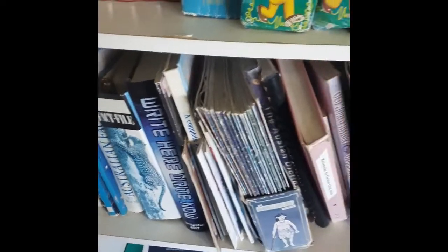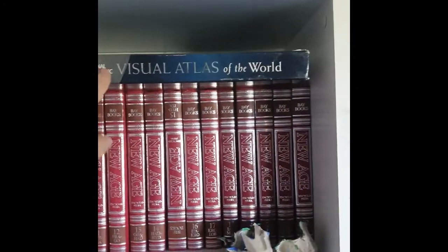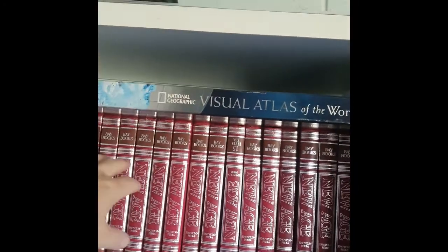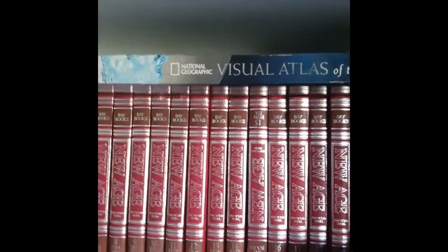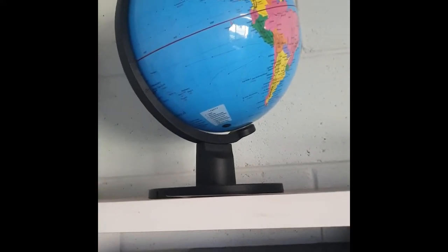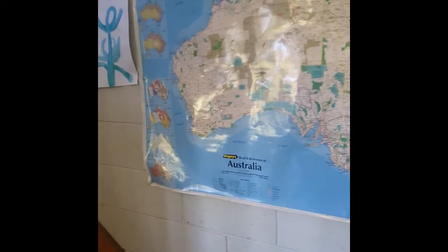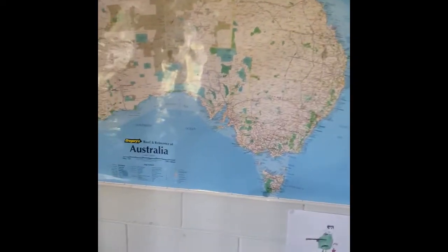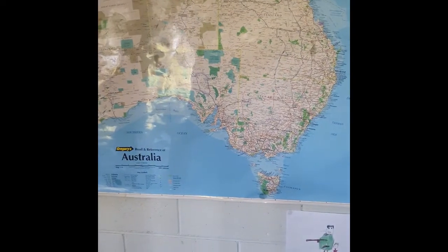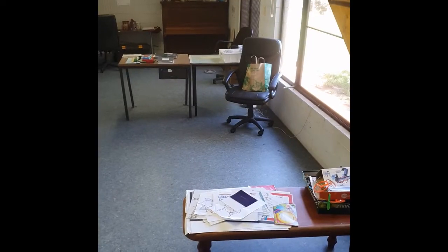Magazines, a Wildlife Fact File — this is awesome. A really good atlas is great; I think we've got three or four of them, which was a bit of overkill, but if you've got a good atlas, that's awesome. A globe, which our teacher tells us we're going to need, and a map. The world map is down at my house and we use that quite a bit, but we've got a map of Australia here, and that is also really good to have.